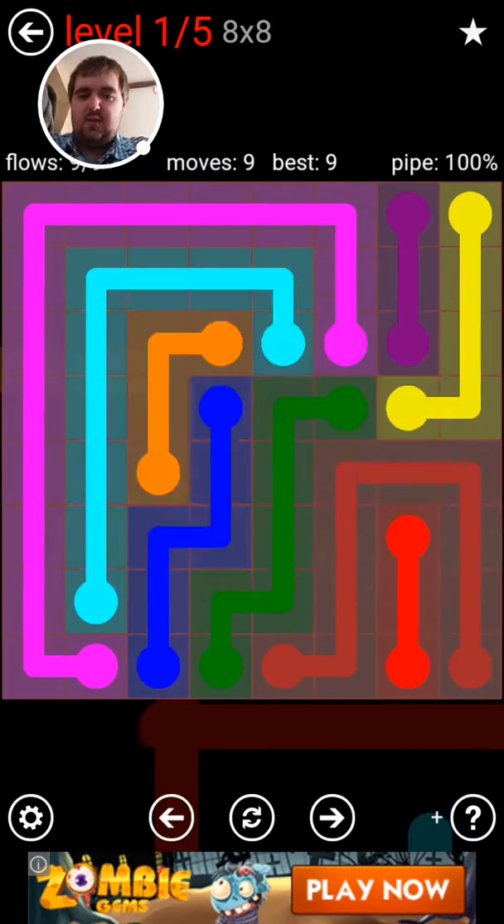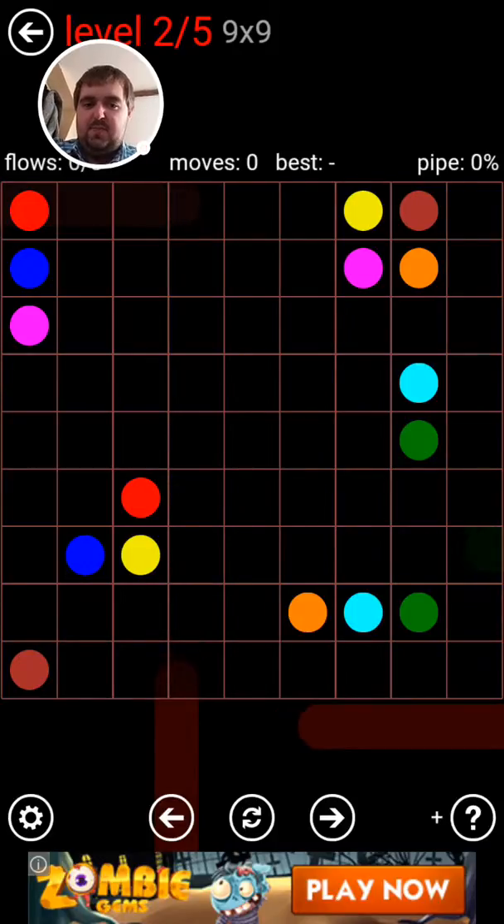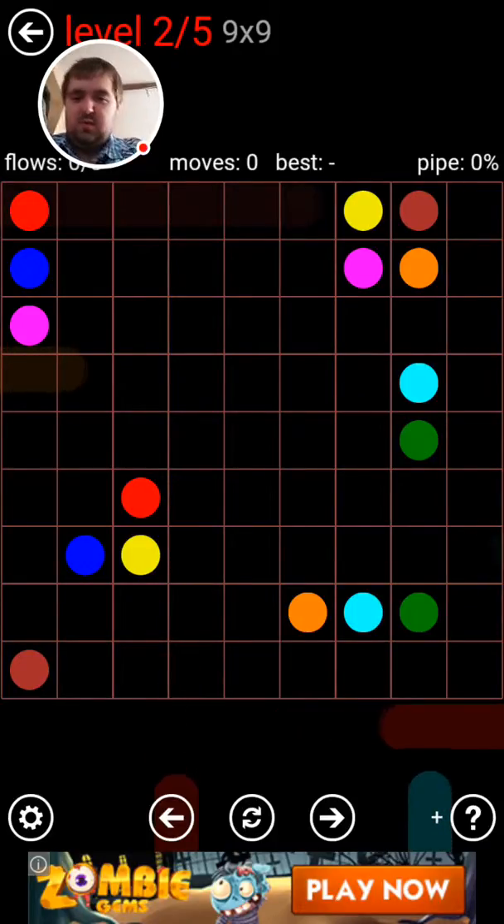We've got a 5-set here so we're not expecting anything too hard. Probably won't get anything too hard either, so let's have a quick look around and play the game I guess.